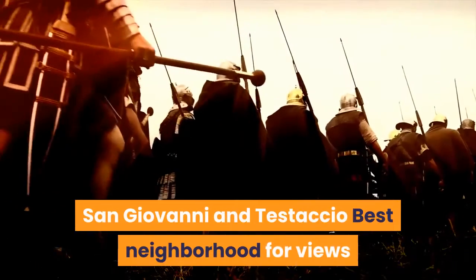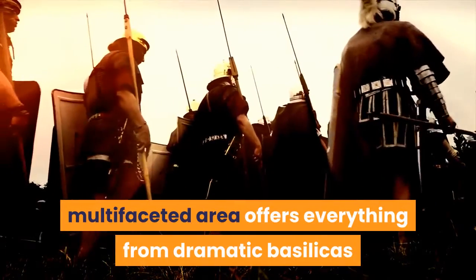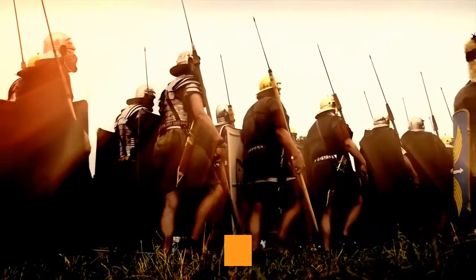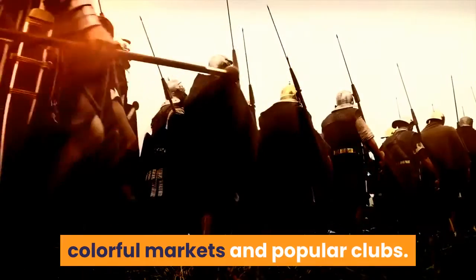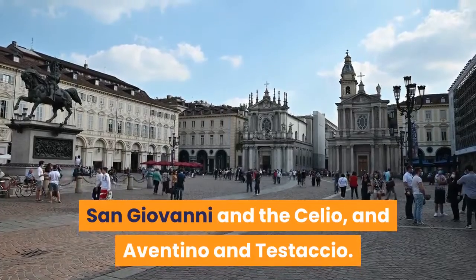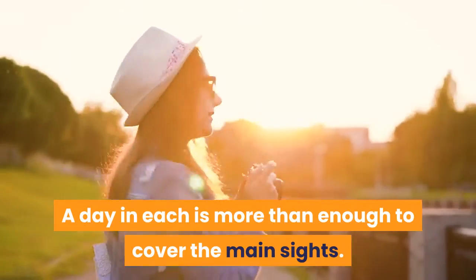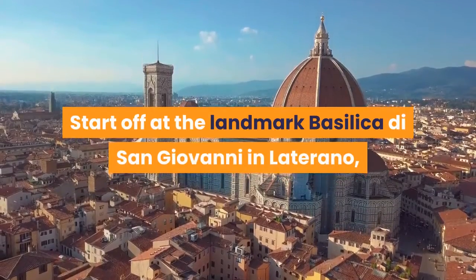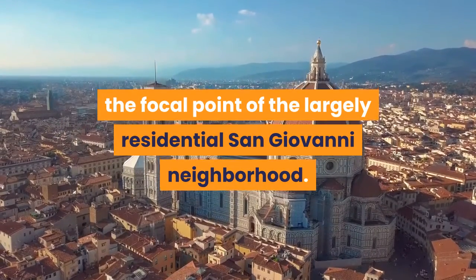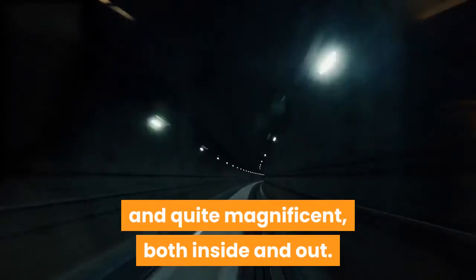San Giovanni and Testaccio — best neighborhood for views. Encompassing two of Rome's seven hills, this sweeping, multifaceted area offers everything from dramatic basilicas and medieval churches to ancient ruins, colorful markets and popular clubs. The district can easily be divided into two separate patches: San Giovanni and the Celio, and Aventino and Testaccio. A day in each is more than enough to cover the main sites. Start off at the landmark Basilica di San Giovanni in Laterano, the focal point of the largely residential San Giovanni neighborhood. It's easily accessible by metro and quite magnificent, both inside and out.